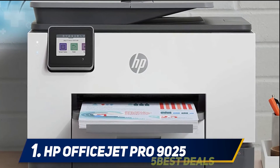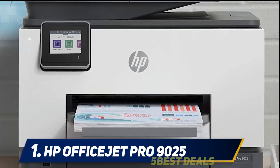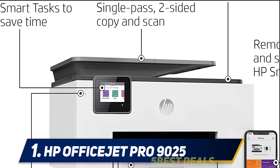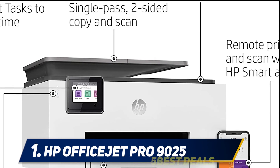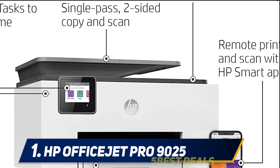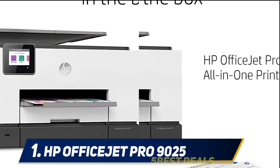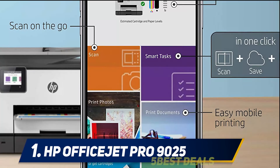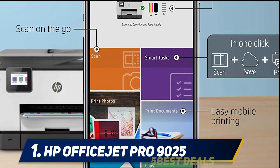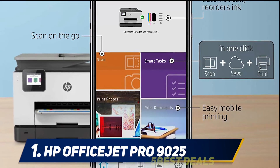Built-in security essentials protect sensitive data with basic encryption, password protection, Wi-Fi security, and document protection. Create editable, searchable documents using Smart Tasks in the HP Smart App to scan documents to cloud software that you can later search and edit before printing. A one-year limited hardware warranty is included, with 24/7 free HP web support. Easily set up your printer by downloading the HP Smart App on your mobile device.